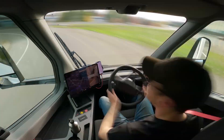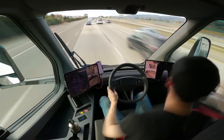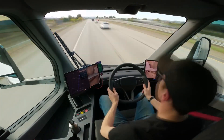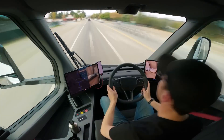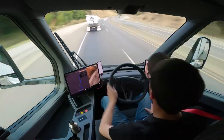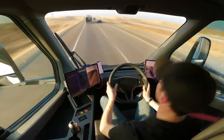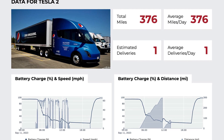But here's where things get interesting. In this first real-world test, one of these semis went 335 miles on a single charge with only 17% of its battery left. I mean, talk about cutting it close, right? It's like playing chicken with a charging station.